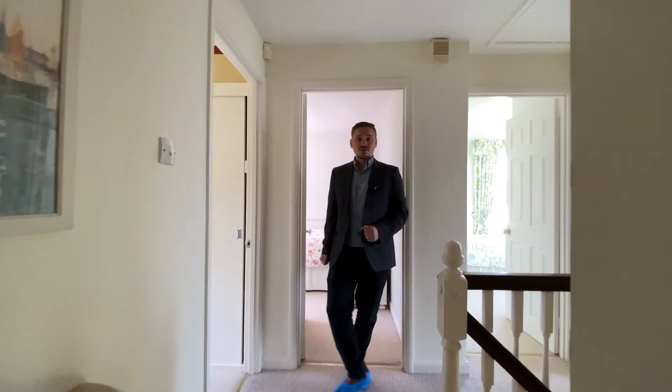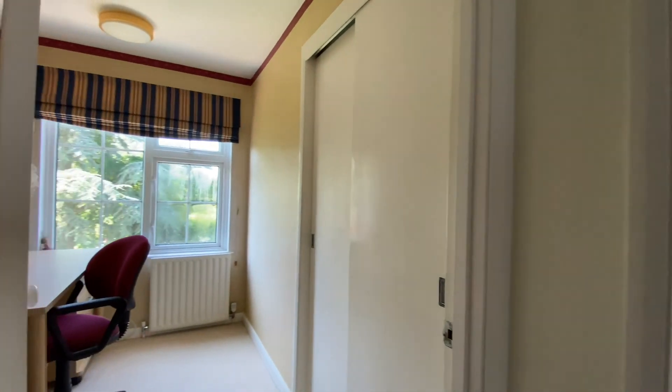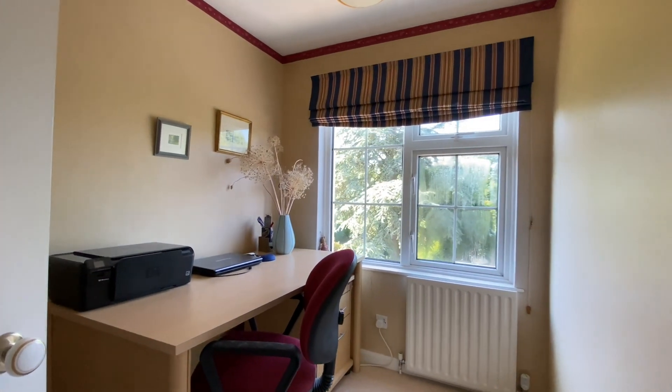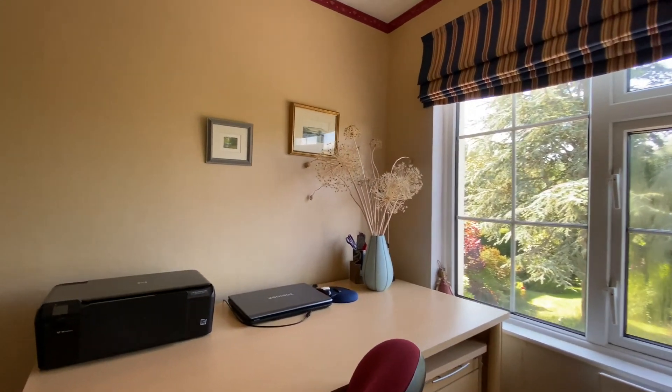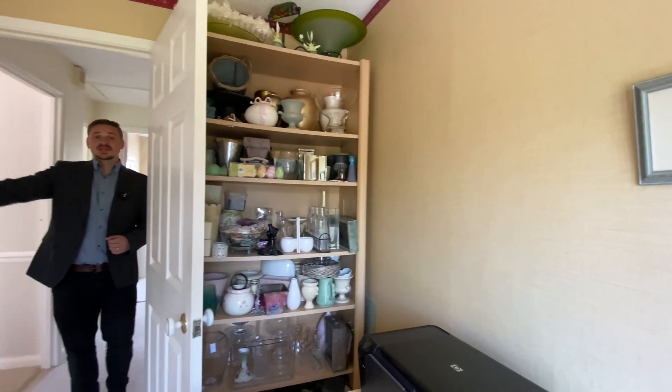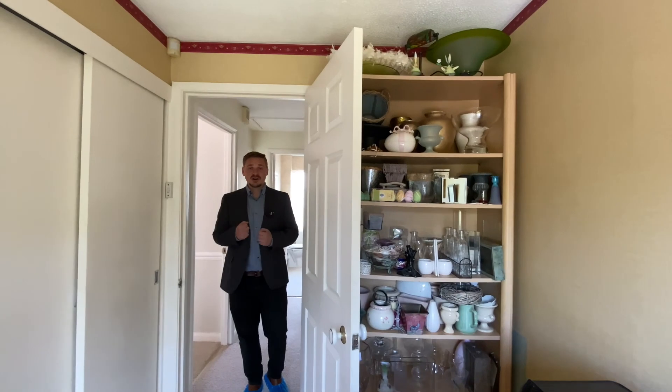Back down the hallway we arrive at what would be the smallest bedroom of the property, but it's still a great size. This is a particularly good sized single bedroom or, as it's currently being used, makes for great office space. We also have the advantage of built-in wardrobes here to the side, saving on vital floor space.